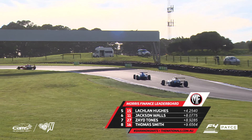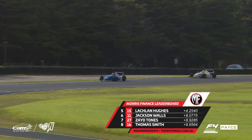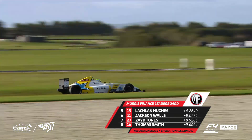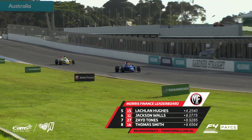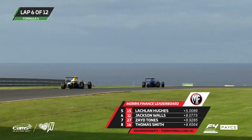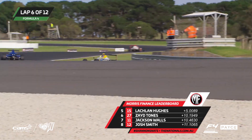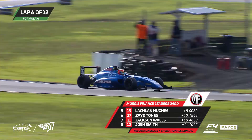Lockie Hughes in fifth place, Jackson Walls sixth. Zayde Tones, who effectively nearly has his whole family down from Queensland for this round — even Grandma's popped down to watch her boy do his stuff here at Phillip Island. G'day to all the Tones family. Thomas Smith in eighth position. Zayde Tones now picks up a spot as he goes past Jackson Walls — you saw that live there on the Morris Finance leaderboard — moves up into sixth place.